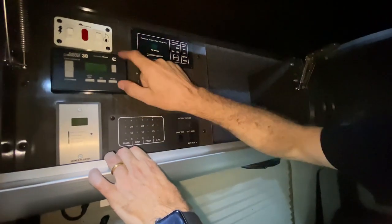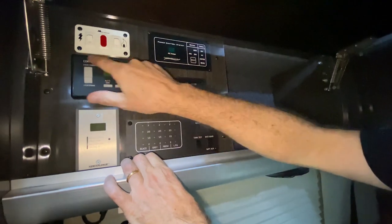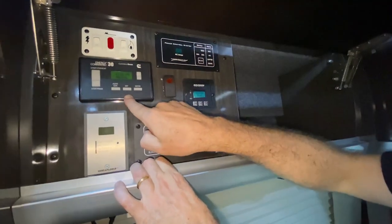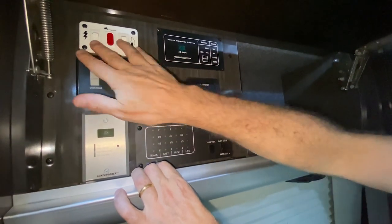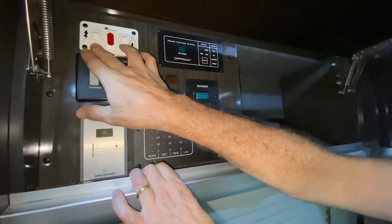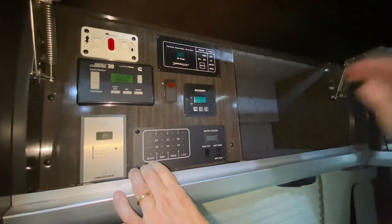This is the inverter, and this is an upgrade that I installed. Basically it's the auto-start generator — you can set it so that if the battery goes down below a certain level, this kicks in and turns the generator on to recharge the battery. This is your electrical and LPG hub, and this is the power control when you're plugged into the campground.